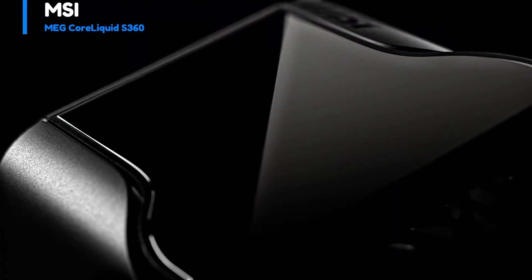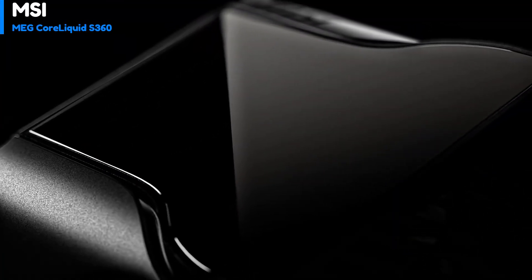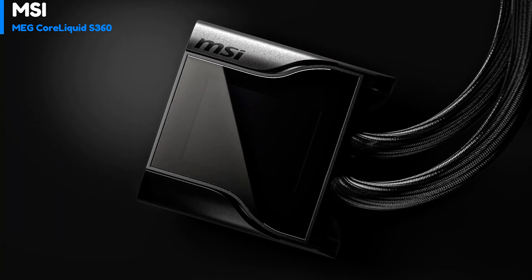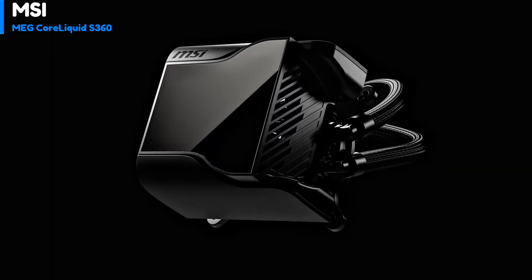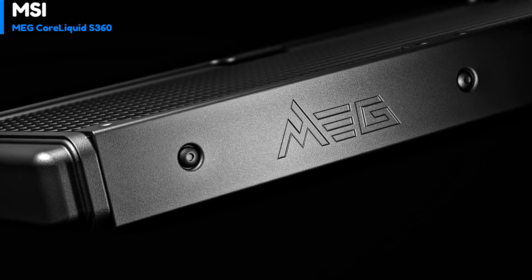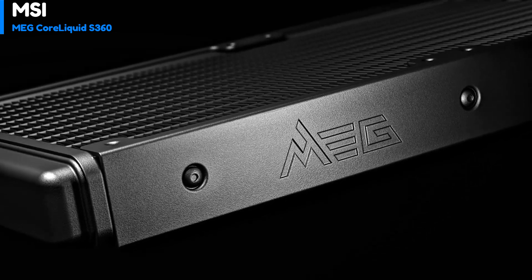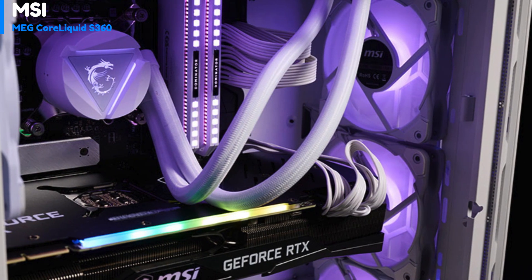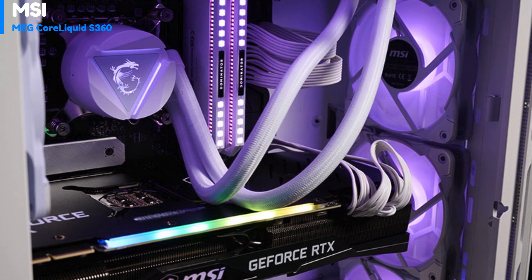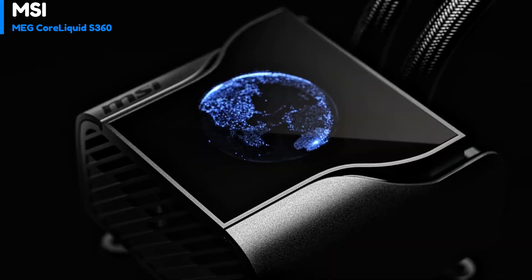Number 1: MSI MEG Core Liquid S360. The MSI MEG Core Liquid is the flagship of the company's cooling line, featuring a sleek and powerful design. This 360mm AIO cooler focuses primarily on performance, lacking RGB lighting on its Silent Gale performance fans. However, it makes up for it with a 2.4-inch display on the pump unit.